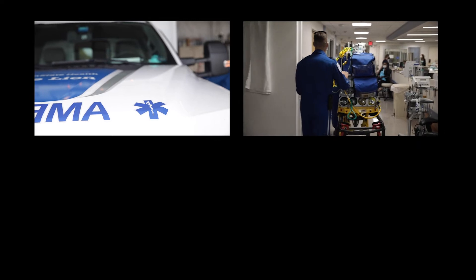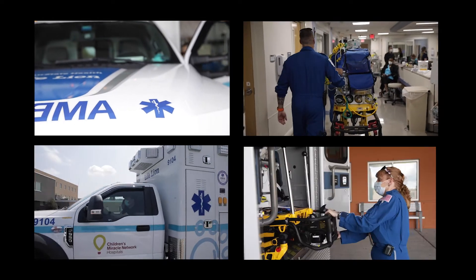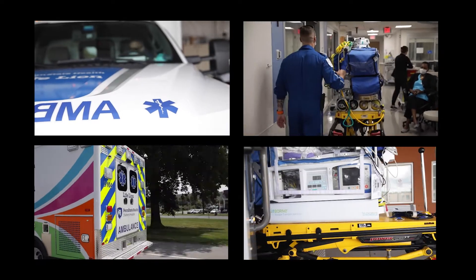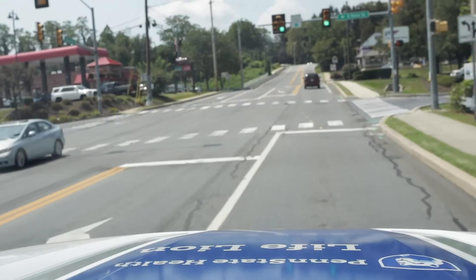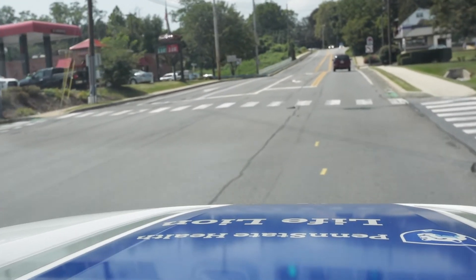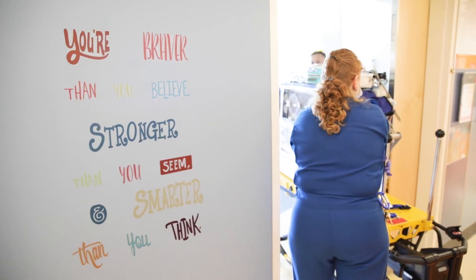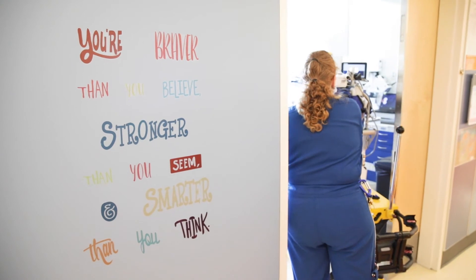This is absolutely an intensive care unit on wheels. By nature of the types of patients we take care of in this hospital — with the Level 4 NICU and the Level 1 trauma center — we see the sickest of the sick. This ambulance allows us to keep them on the same levels of care they're receiving in the hospital and maintain that through transport safely and effectively.